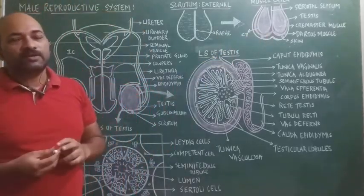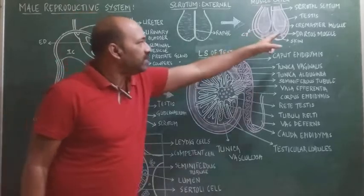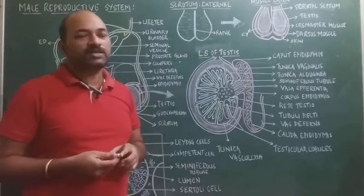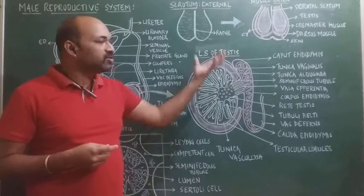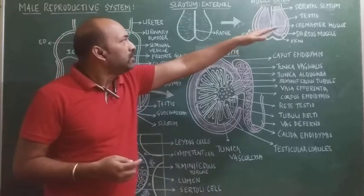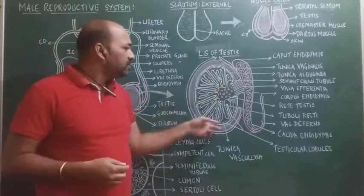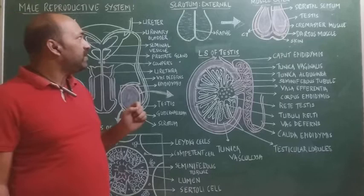When the environmental temperature is low, the cremaster and dartos muscles contract, causing the testis to move towards the abdomen. This is how the cremaster and dartos muscles help maintain the temperature required by the testis for spermatogenesis.